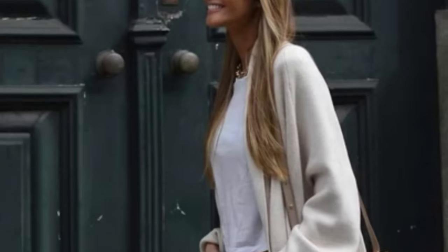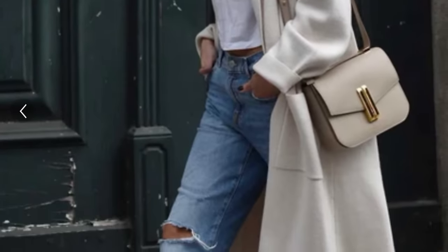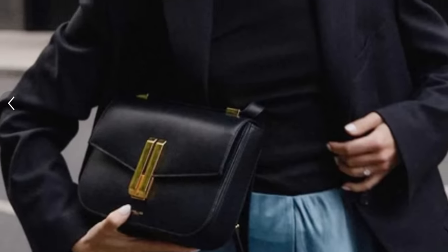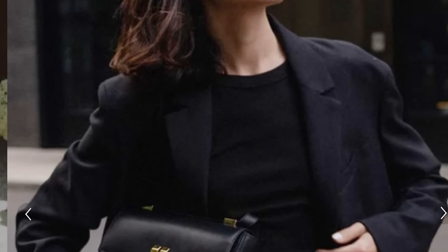You can dress it up or down — like this lady here who dressed it down with some ripped jeans and some Converse sneakers. It looks so fun. And the black one — so chic, right? You cannot go wrong with the black one. This is very, very popular today.